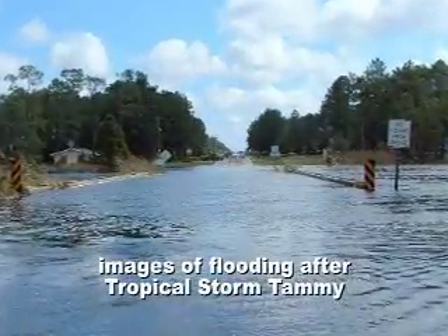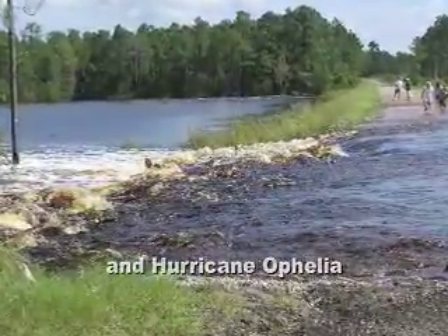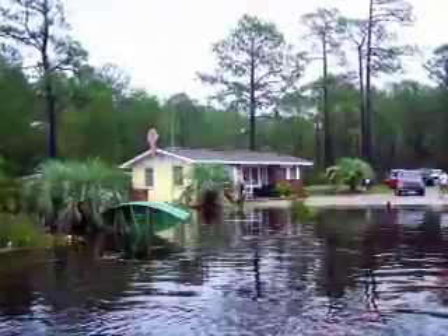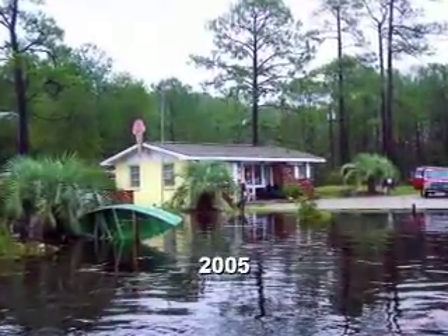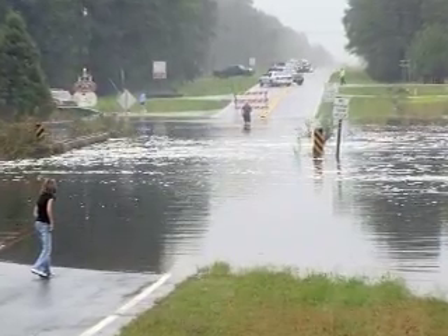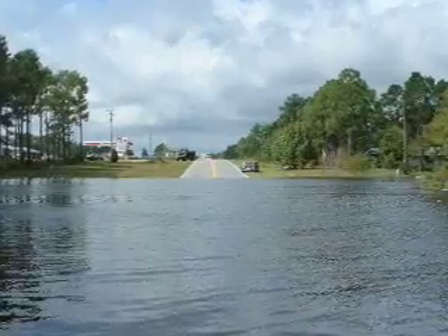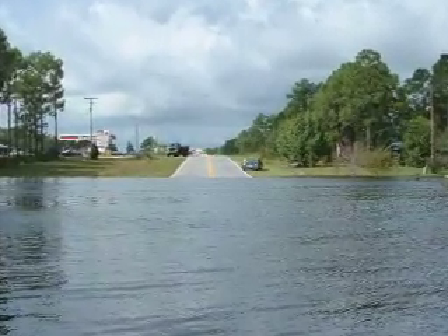That road was closed for approximately 30 to 36 hours because of storm waters, and that's a major transportation route and access route for people living in Bald Head, Southport, St. James, Oak Island, and ourselves to get out of the city. So it's important to keep that road open. This new spillway will provide that additional time of opening.